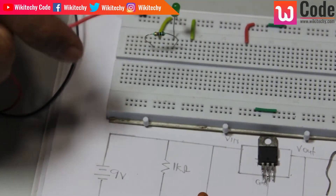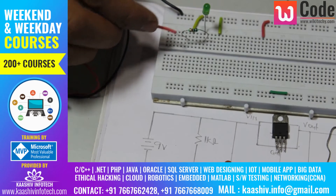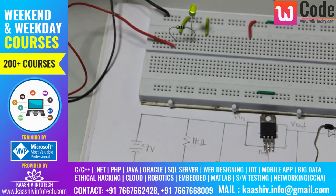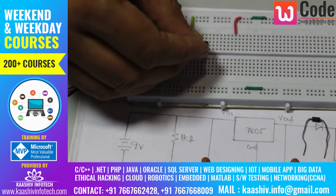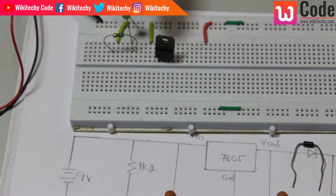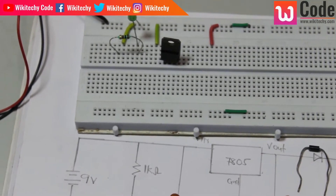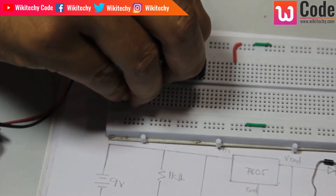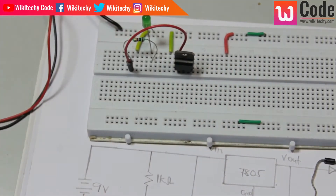Now we can use the input pin and connect the LED light. The battery is confirmed by the LED. Now we are going to use the voltage regulator. We are going to connect the input pin into this 5V battery configuration.